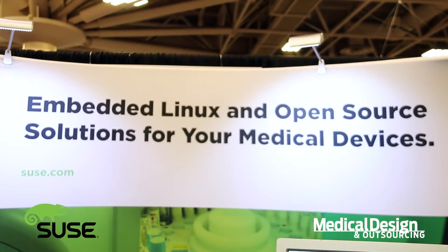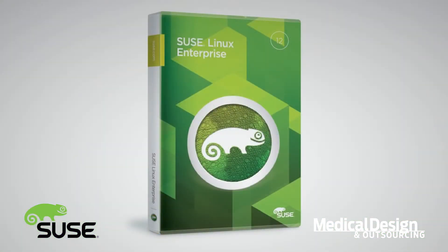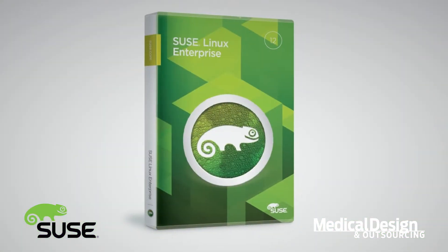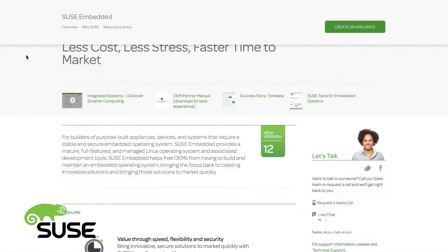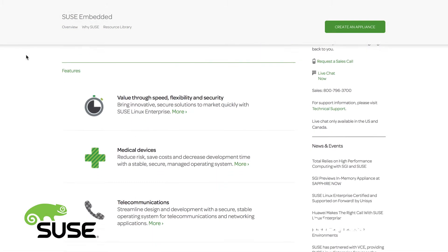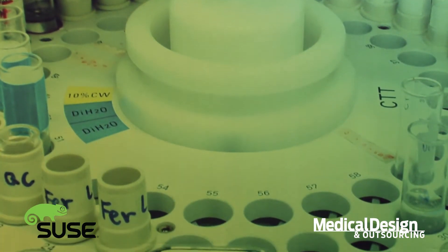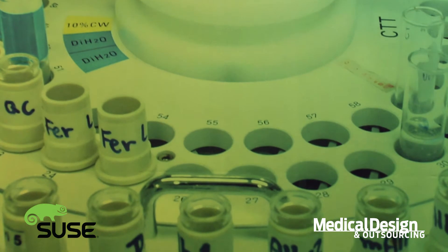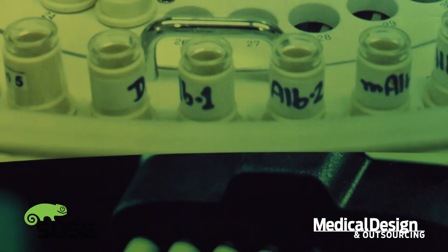We make it cost effective so you don't have to create your own operating system, and you can lay your applications on top of it. We also have several different tools that you can use to develop your medical devices. We have a software development kit which gives your developers everything that they need. We've also got a SUSE Manager product which will help you manage the lifecycle of your medical devices.